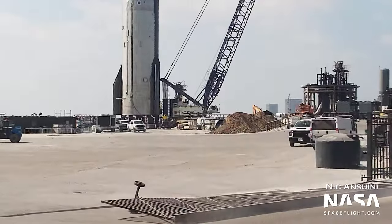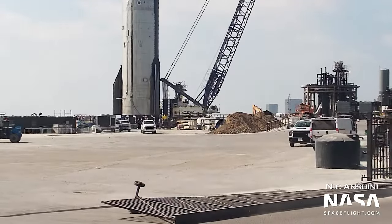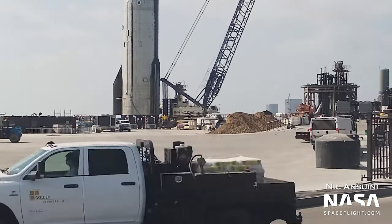And in slightly less exciting news, the front gate to the launch complex fell over. I just thought that was quite amusing — it's not really relevant at all, but it's funny.